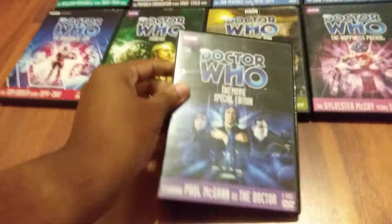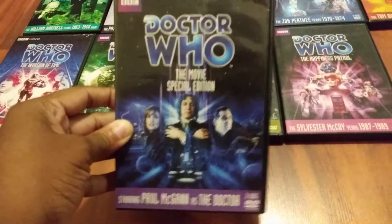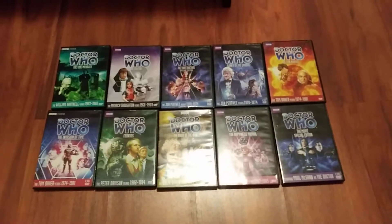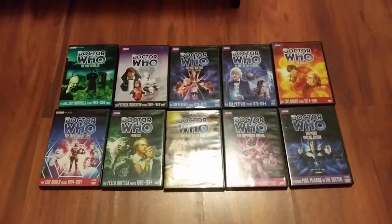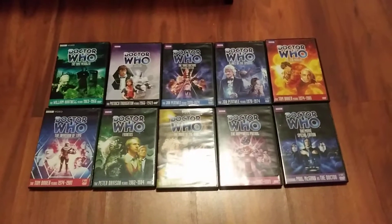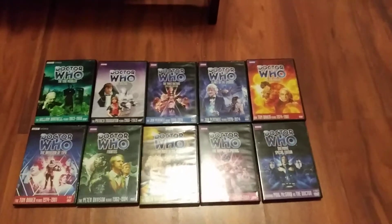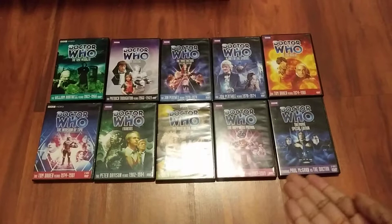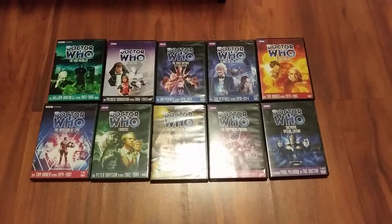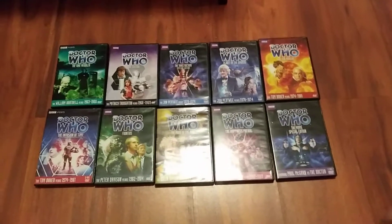I also forgot to mention Doctor Who: The Movie Special Edition, which is currently out of print — but the good news is this TV movie is coming back in print as well. So that's 10 selected classic Doctor Who stories coming back on June 25th on DVD, from the BBC Archive Manufacturing On Demand. You can pre-order these titles at shop.bbc.com — I'll put the link in the description below. So if you're in Region 1 and collecting classic Doctor Who, there's good news.